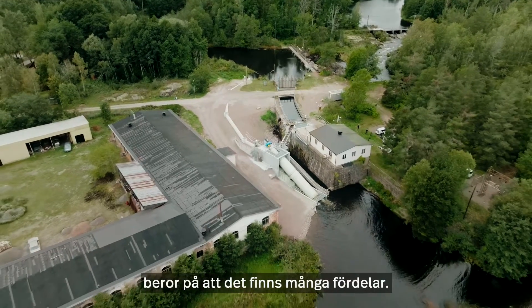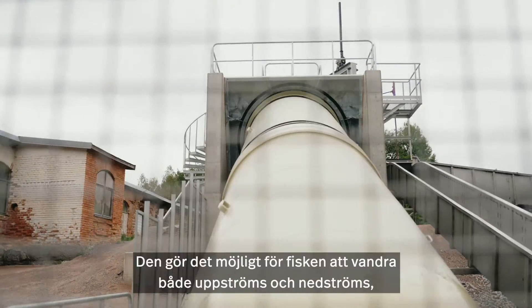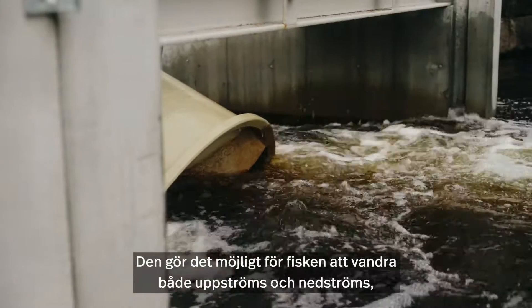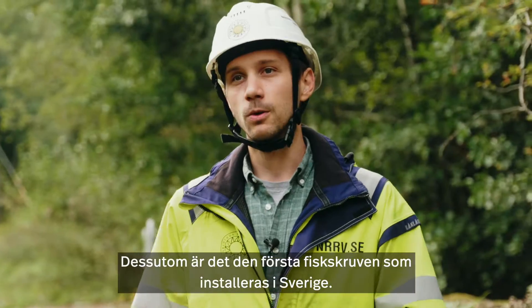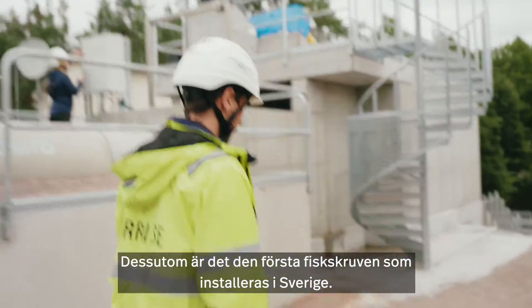The reason why we've chosen to install a screw turbine like this is it's kind of a win-win-win where we have upstream and downstream passage abilities, takes up little space, as well as producing electricity simultaneously. And what's really cool also is that it's the first one ever to be installed in Sweden.